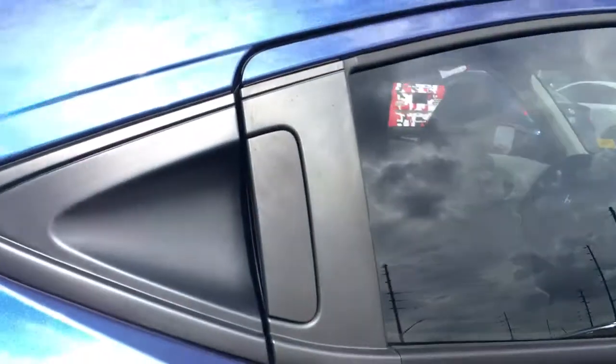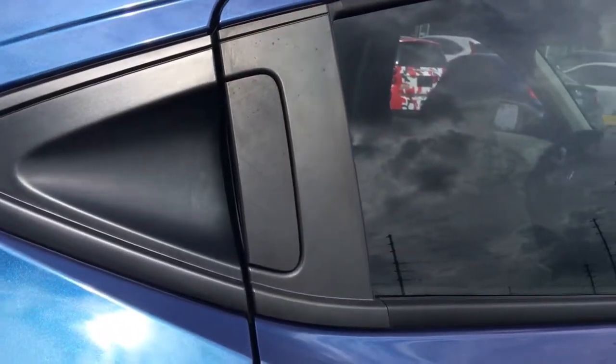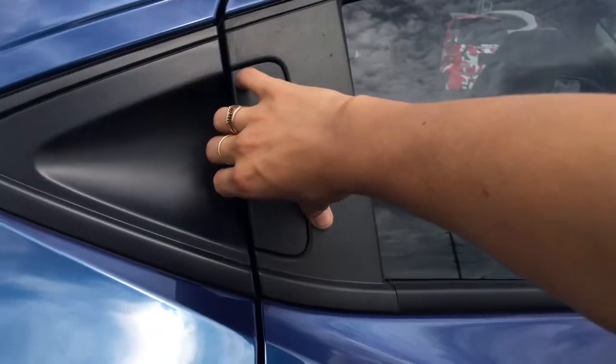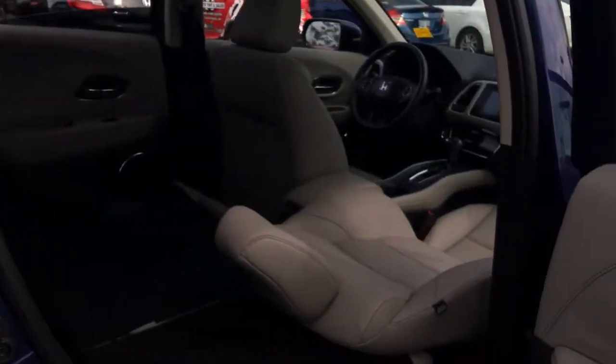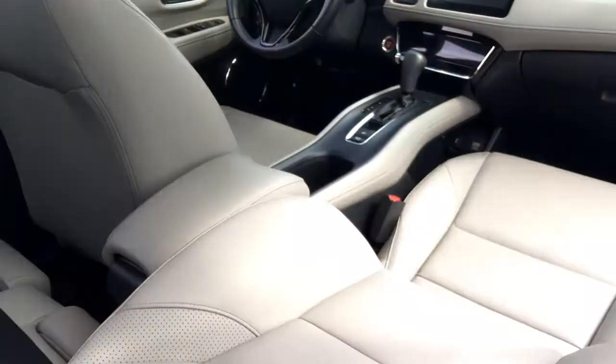Accessing from the side we've got that peekaboo handle, and when I open it you're going to see what's called long mode. Long mode looks like this — you can get the longest of items in. Photographer, contractor — you can fit it all.